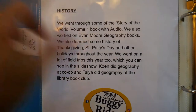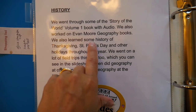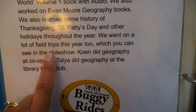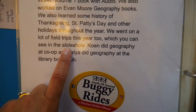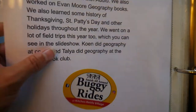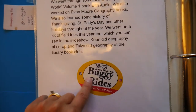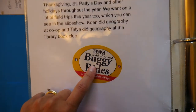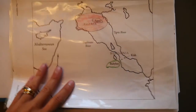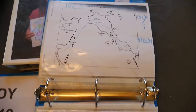For history, we listened to different Story of the World audio, worked on Evan Moore geography books, and also learned some history of Thanksgiving, St. Patrick's Day, and other holidays throughout the year. We went on a lot of field trips this year, and I made a slideshow of pictures for them to see all the field trips we took. Cohen did geography at co-op and Talia did geography at the library book club. We visited Lancaster too.